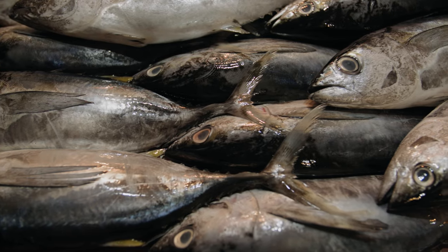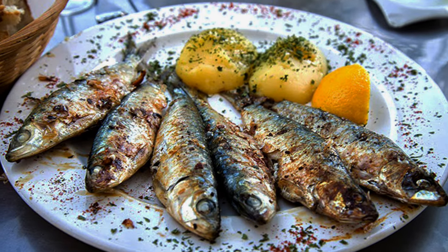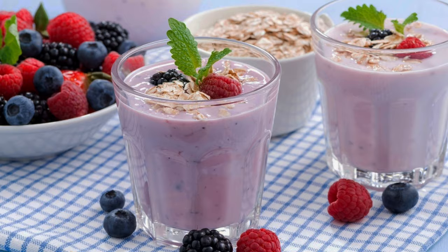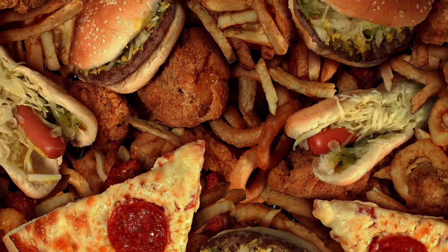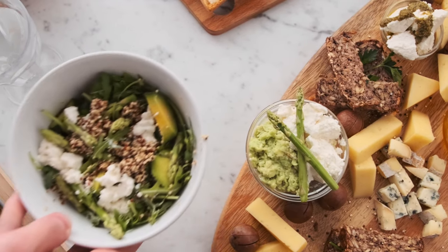Another staple of the Mediterranean diet is seafood, which offers a rich source of omega-3 fatty acids shown to reduce the risk of heart disease by decreasing inflammation and lowering triglyceride levels. From grilled salmon to succulent sardines, incorporating seafood into our meals provides a delicious way to protect our heart and keep our arteries unclogged. Dairy, cheeses, and yogurt are also part of the Mediterranean diet. What sets it apart is the emphasis on whole, minimally processed, real foods — say goodbye to trans fats and refined sugars.